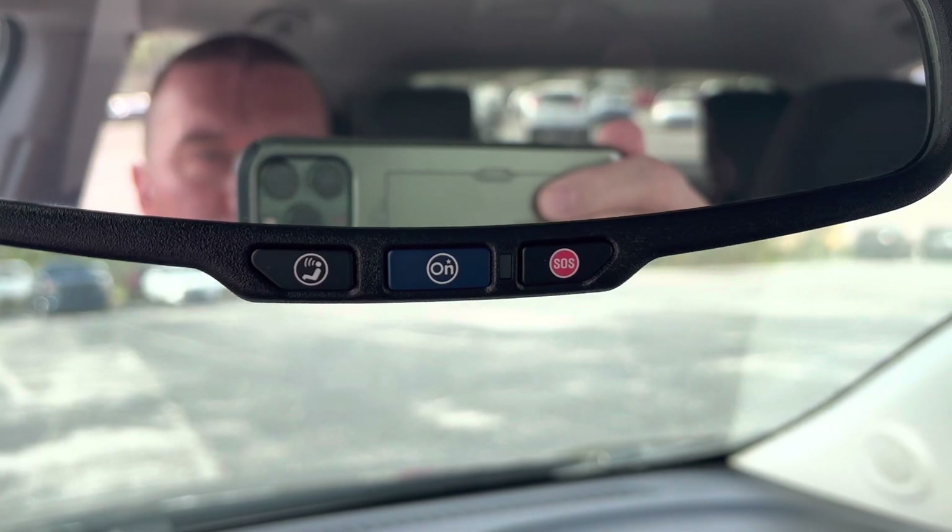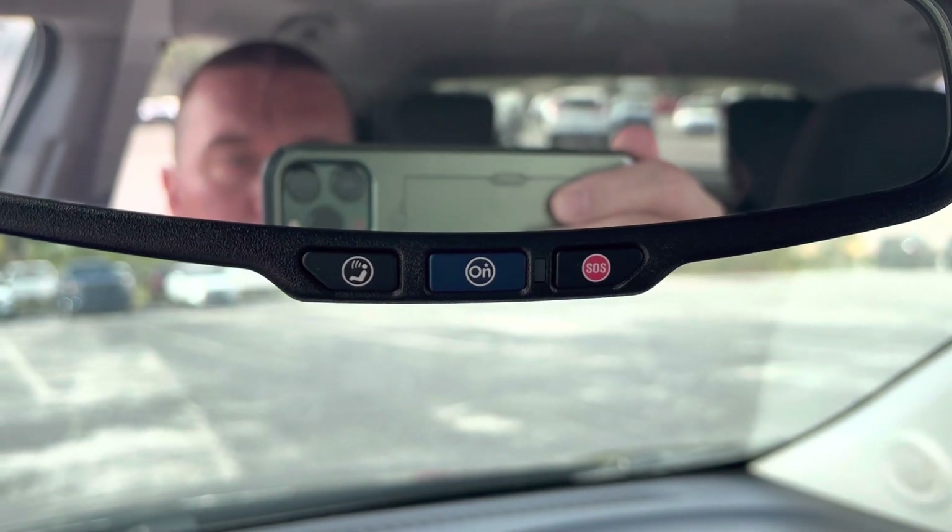Your cruise control settings are over here on the left. And then your OnStar for emergency services — you do get a free trial of the OnStar service with the vehicle. So really, really nice car. I hope you like it. I will talk to you soon. Thanks.